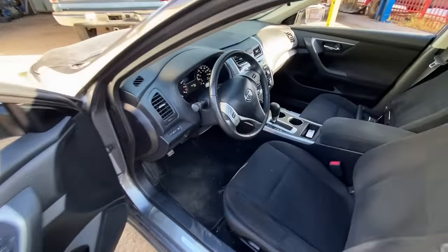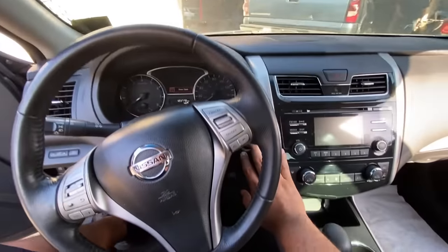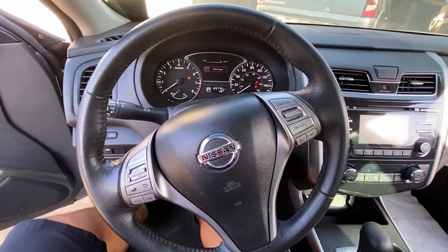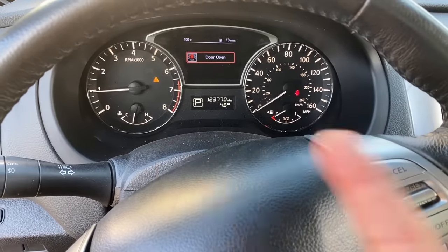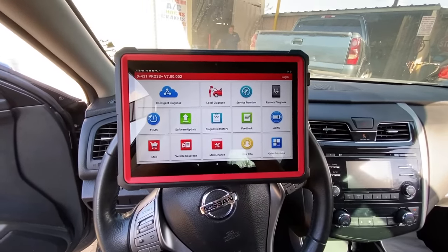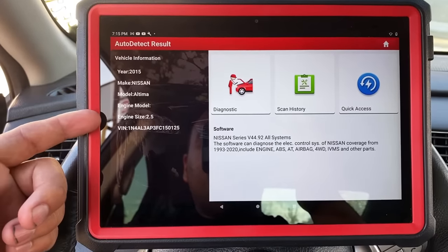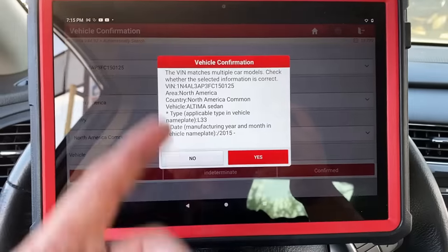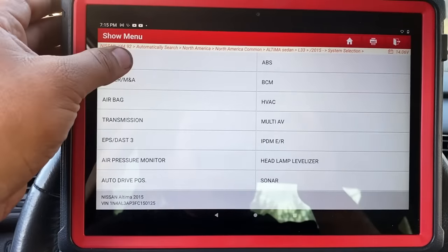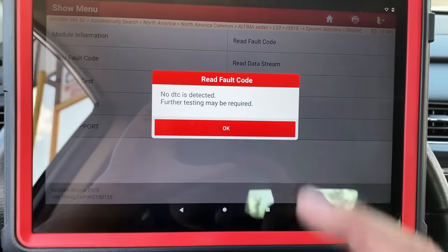Moving inside the vehicle, I've got the scan tool already connected. I'm going to start the vehicle up — foot on the brake pedal, hit the start button. The engine cranks and starts up right away, and if you look at the instrument cluster, we don't have a check engine light illuminated. We're using the Launch X431 Pro 3S Plus. I'll click on intelligent diagnose — it pulls it up as a 2015 Nissan Altima 2.5 liter. We'll hit diagnostic, go into system selection, select the engine, and read fault codes. As you can see, we have no DTCs detected.